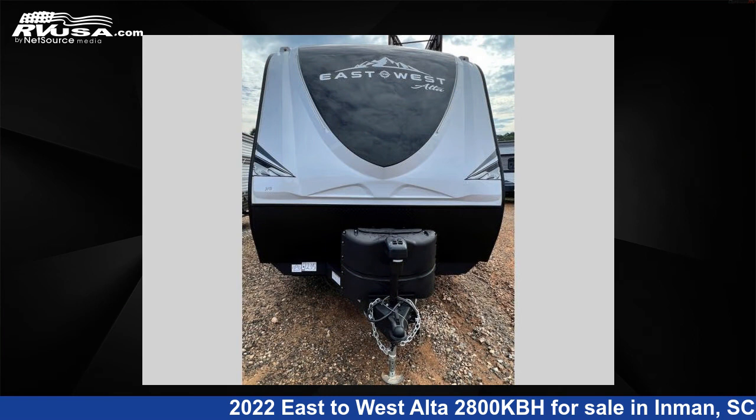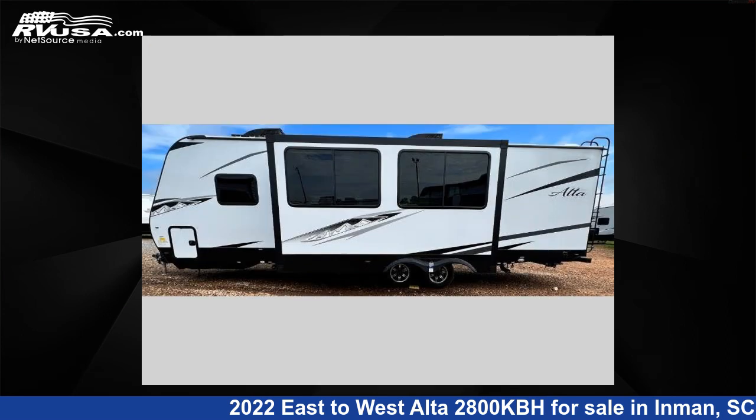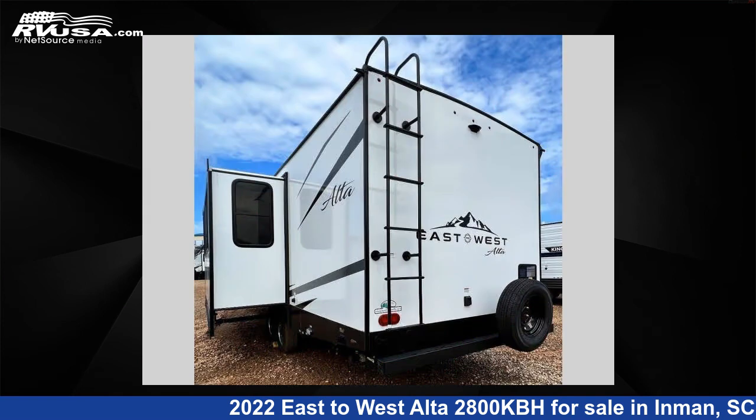This new East to West features one slide-out, sleeps nine, and 53 gallons fresh water capacity. The floor plan layout of this travel trailer features a bunkhouse, front bedroom, and two entry/exit doors.